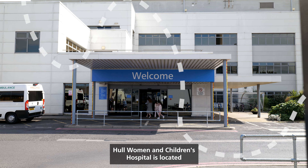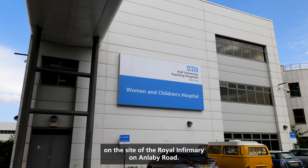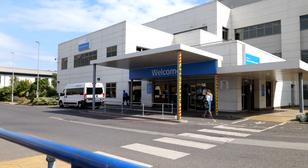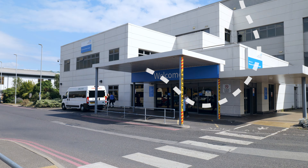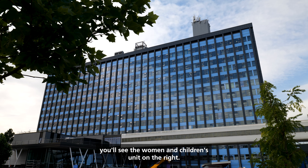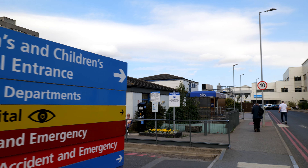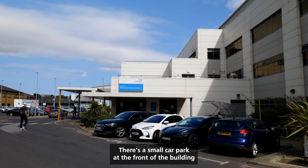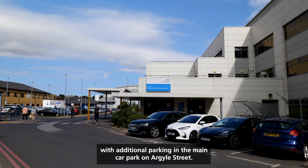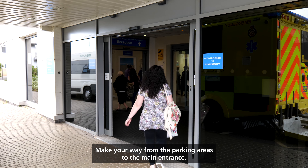Hull Women and Children's Hospital is located on the site of the Royal Infirmary on Anlaby Road. Everything you need on your maternity journey is in one building. As you turn into the main site you'll see the Women and Children's Unit on the right. There's a small car park at the front of the building with additional parking in the main car park on Argyle Street. Make your way from the parking areas to the main entrance.